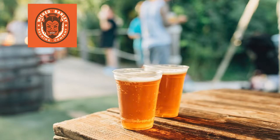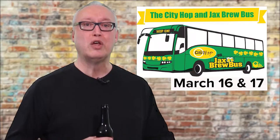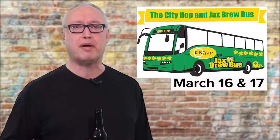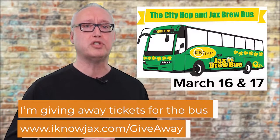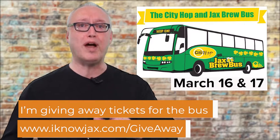Wicked Barley is preparing for their third annual St. Patrick's Day Bash on Saturday, March 16, from 11 AM to 2 AM, celebrating all day with live music, Irish food, and lots of beer. Green attire is encouraged — but that's not really my style. I'll be riding the City Hop St. Patrick's Day bus, probably on both days. There's a lot of places to go and a lot of beer to taste, so come join me. Go to iknowjacks.com/giveaway for the ticket giveaway. Thanks for watching, and Sláinte!